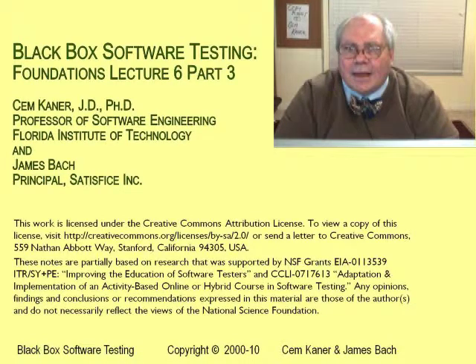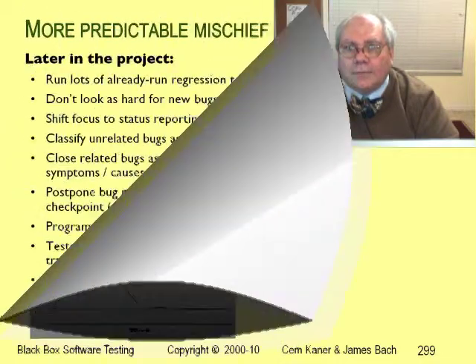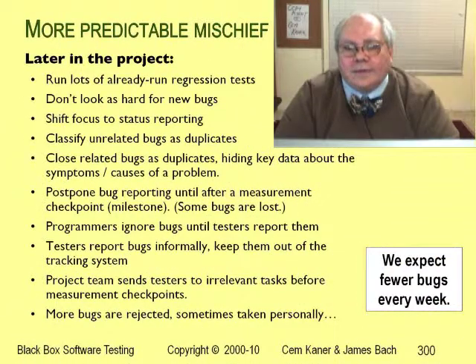When a company adopts a mathematical model to predict milestones from bug find rates, you can imagine the pressure on testers to keep the total count of open bugs below n. All the testers have to do to meet that pressure is to find only what they're expected to find.